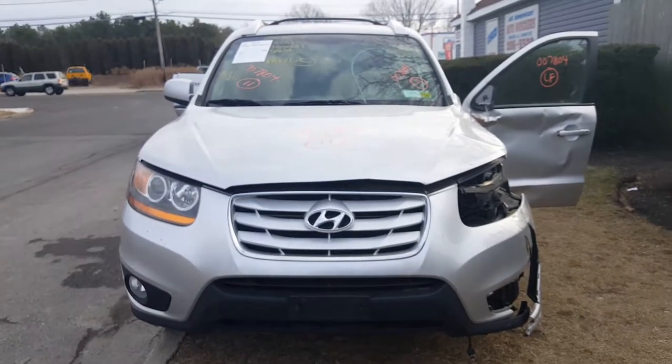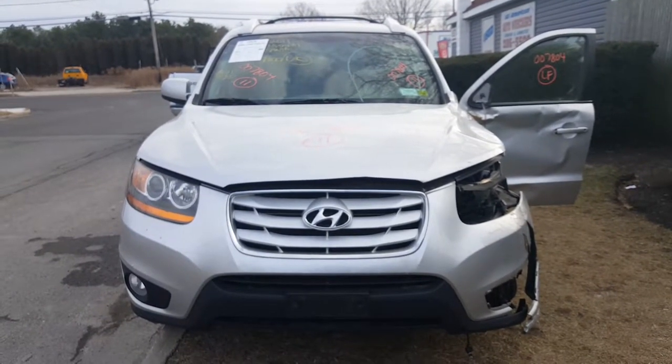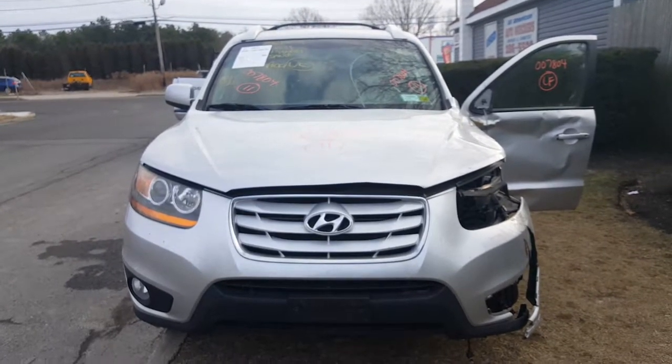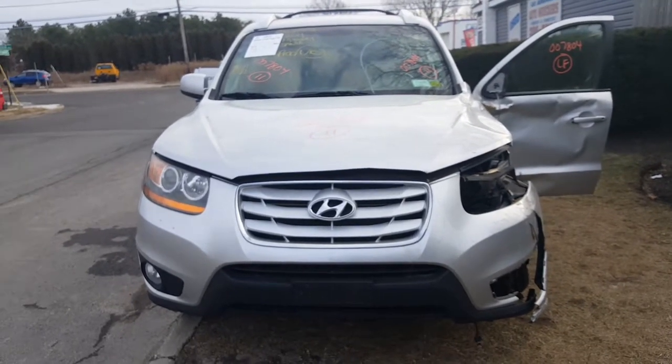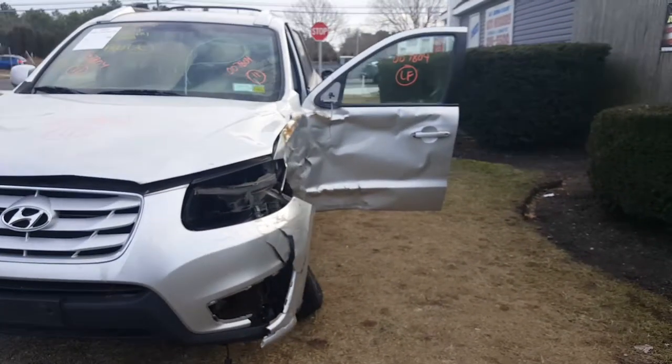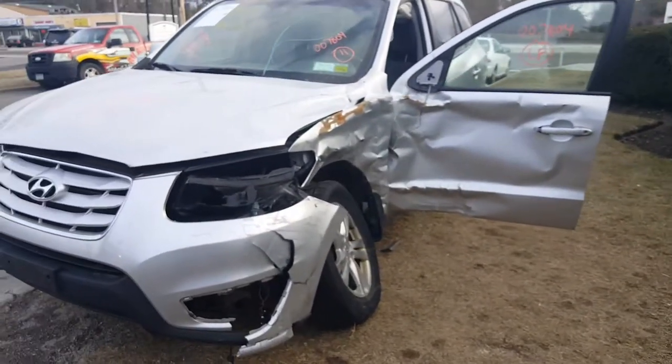Here's our newest arrival at the All-American Auto Wreckers. It is stock number 7804, a 2011 Santa Fe front-wheel drive with 78,000 miles on it. As you can see, the vehicle was hit on the left front suspension.